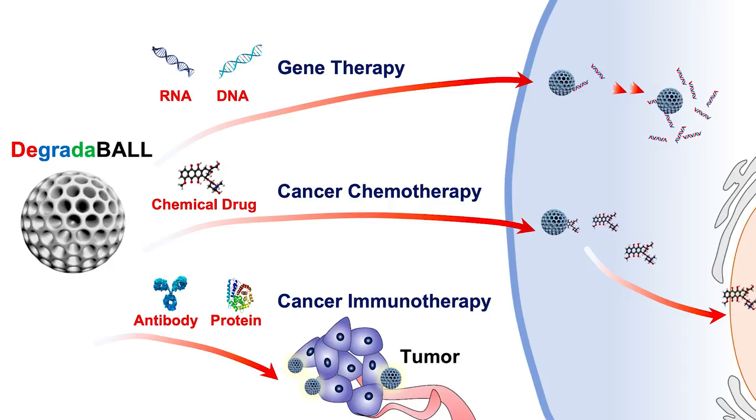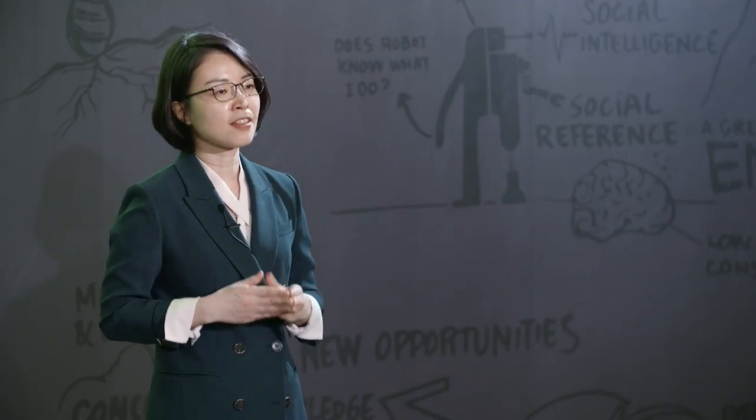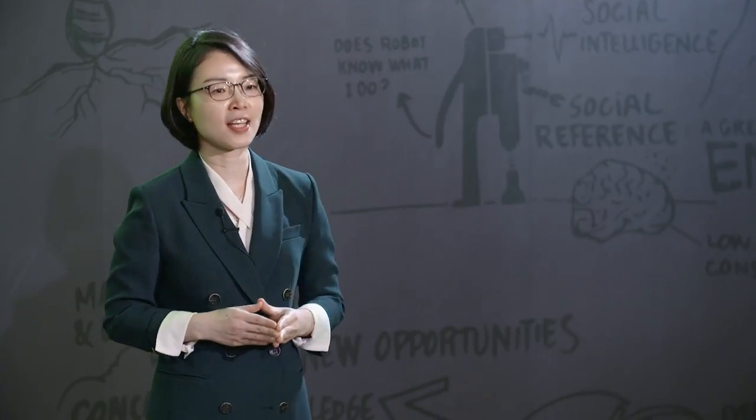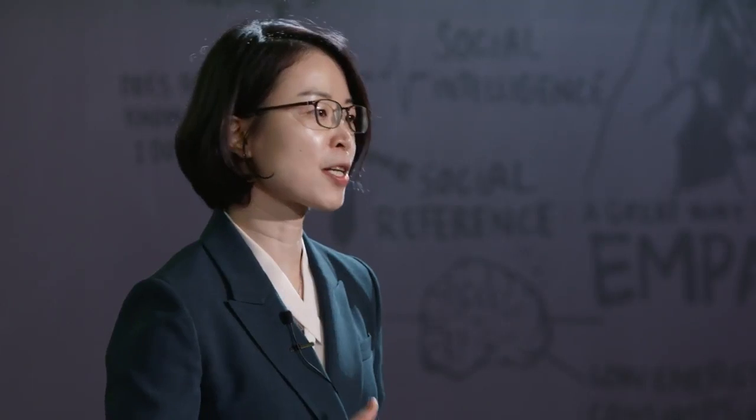Degradable is a very broad platform technology which enables many drug modalities. I expect that this technology could be a powerful solution for future biotherapeutics development, especially for cancer therapy. This Degradable will be a very good key platform technology to solve medical unmet needs by enhancing drug efficacy with less adverse effects for a diverse range of future drugs, especially for RNA and DNA biotherapeutics. Thank you.